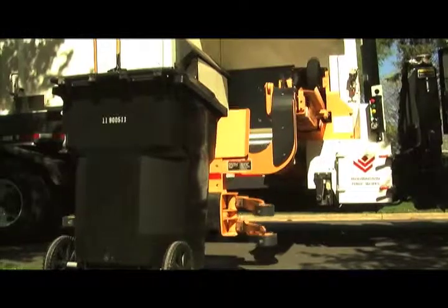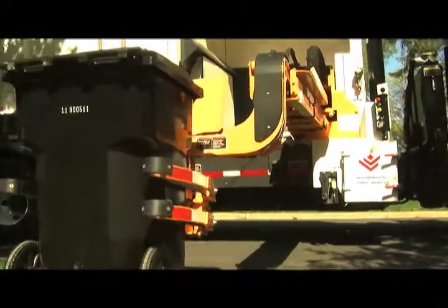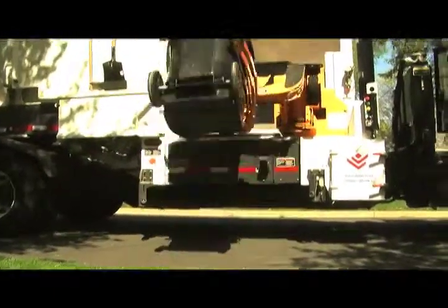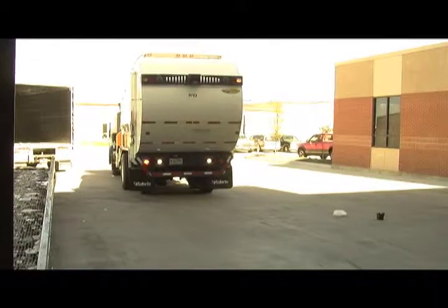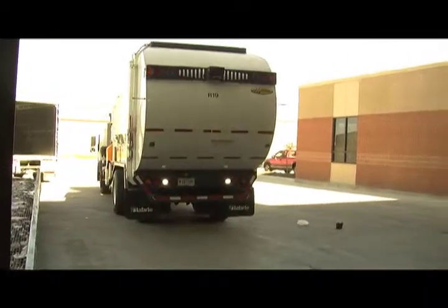First, the truck picks up our cart in front of the house. The truck has an electric arm that pulls out to grab the cart. How exciting is that? After the truck goes around the neighborhood, it has to go to the plant. It weighs all the material and then gets sent to the tipping floor.